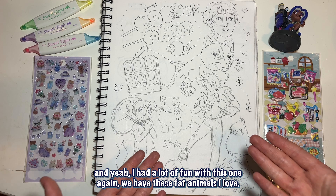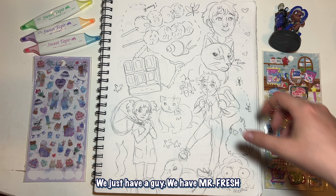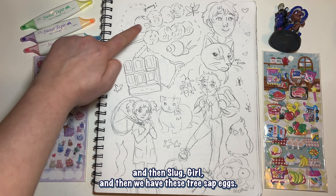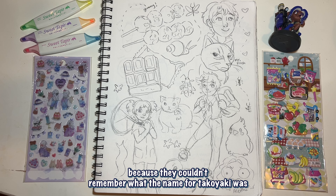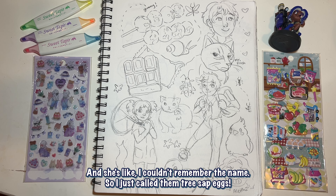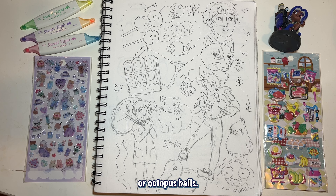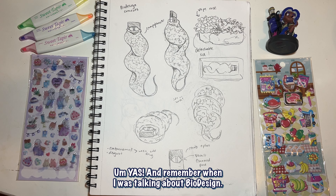Again we have these fat animals — I love drawing fat animals, they're so fun — and bugs. We have a guy, Mr. Fresh, slug girl, and then these tree sap eggs. My friend called them that because they couldn't remember the name for takoyaki — they made a board game and that was one of the items and just said 'tree sap eggs.' I was like, you might as well have called them tree sap balls or octopus balls. And this is my friend Althea.